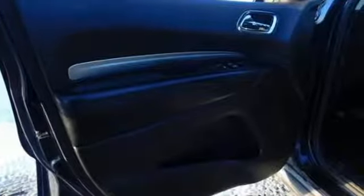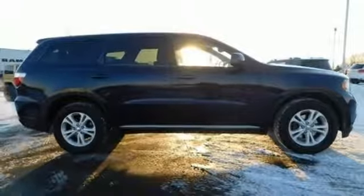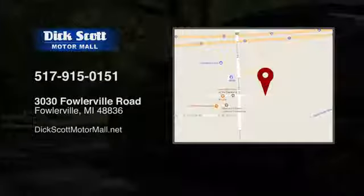Dodge doesn't do middle of the road — leave average in the dust. You need to drive it to believe it. See it for yourself today. Stop into Dick Scott Motor Mall.